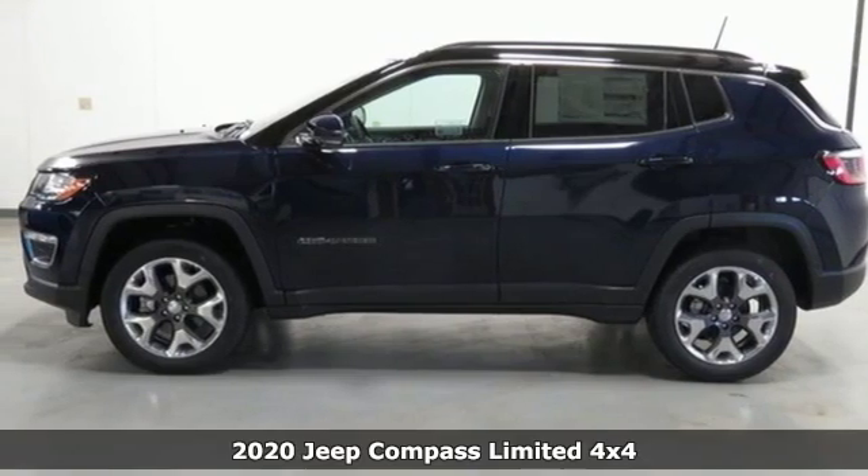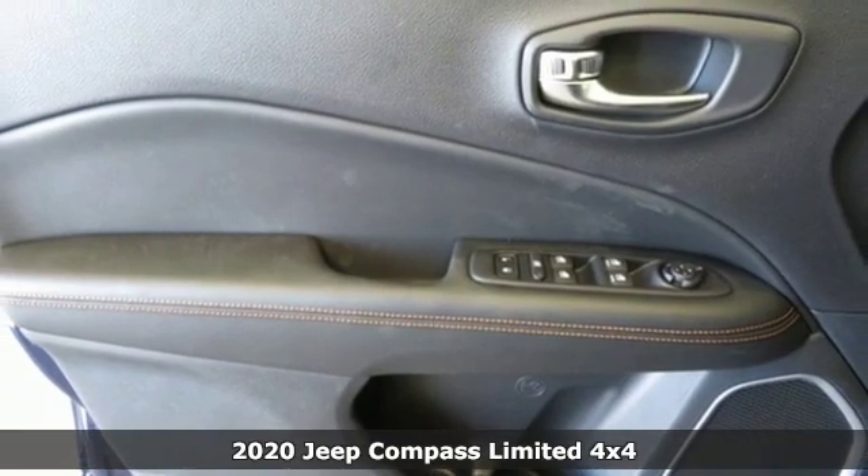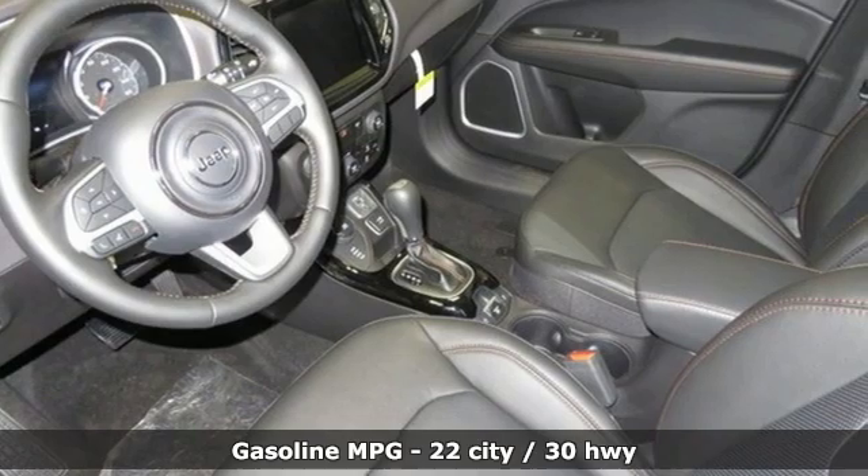Here's a new 2020 Jeep Compass. This Compass takes you to your go-to place, no matter how hard it is to get to. And with features like these, every drive is a pleasure.